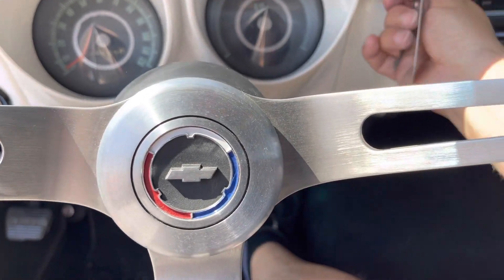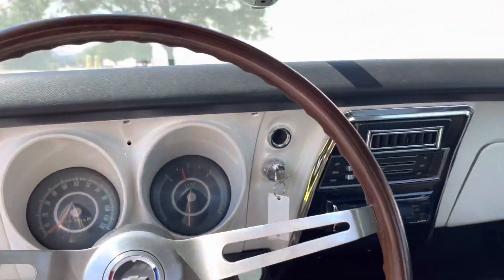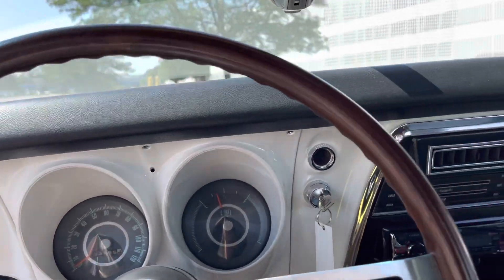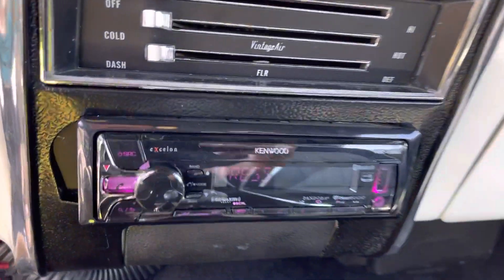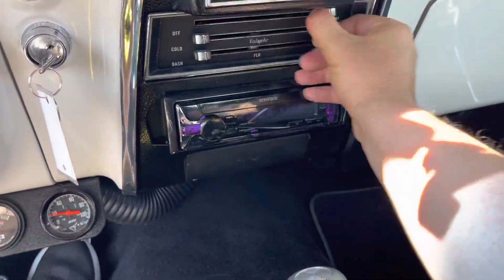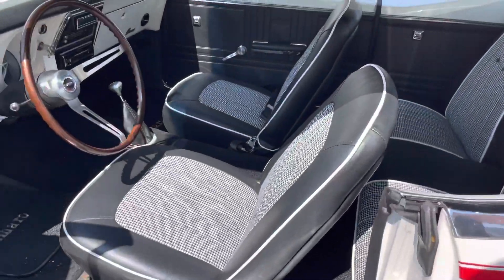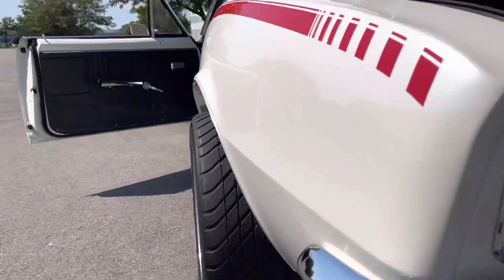Beautiful door panels, brand new power windows, awesome wooden steering wheel, aftermarket shifter. It's a 700R4 overdrive car — beautiful setup. Beautiful painted on the inside as well. Upgraded Kenwood stereo, vintage air conditioning — yes, does blow cold. Power windows, and the inner and outer door jambs are excellent on the car. Front seat belts intact.